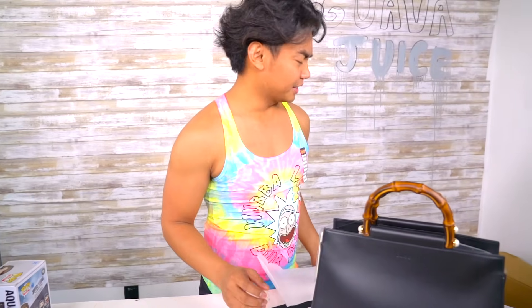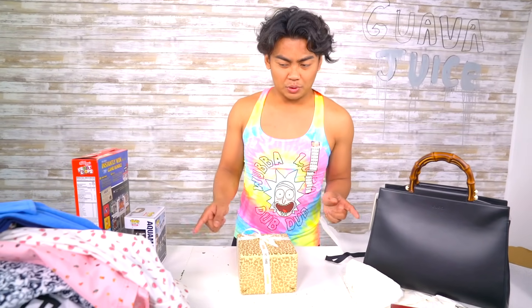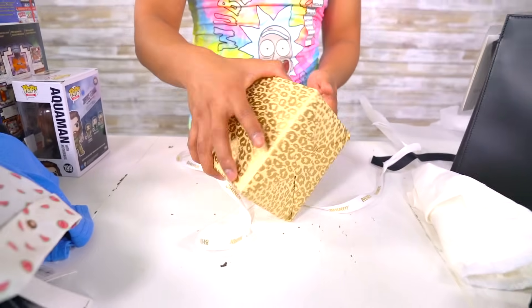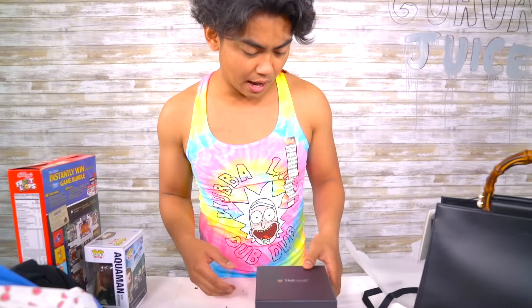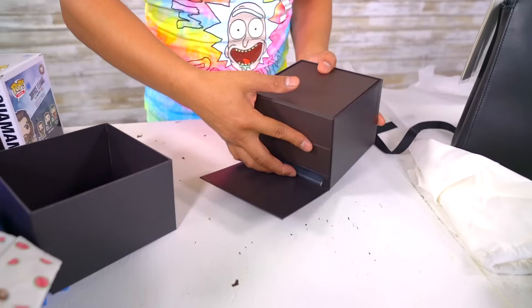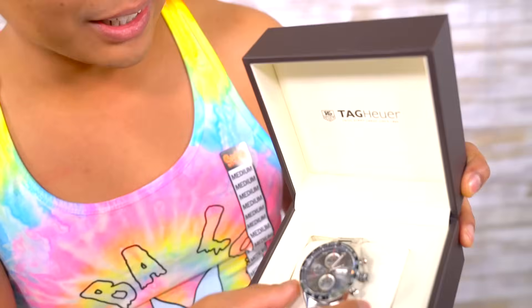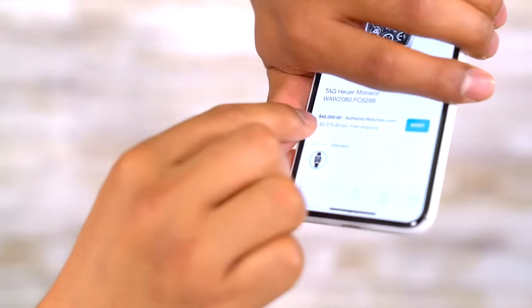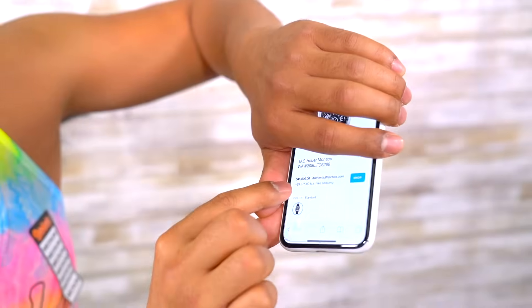Alright, there's one more thing in the box — it's wrapped like a present. This is the very last thing. I really hope this one pays it off, because I'm pretty sure we have not surpassed the $2,000 mark here. Wish me luck guys. I don't know what this is — Tag... Tag Heuer! The packaging is kind of cool. Oh, it's a watch! Look at this cool watch. How much is it? Tag Heuer Carrera — that's the brand. No way! $45,000! But the thing is I bought the box for $100,000.